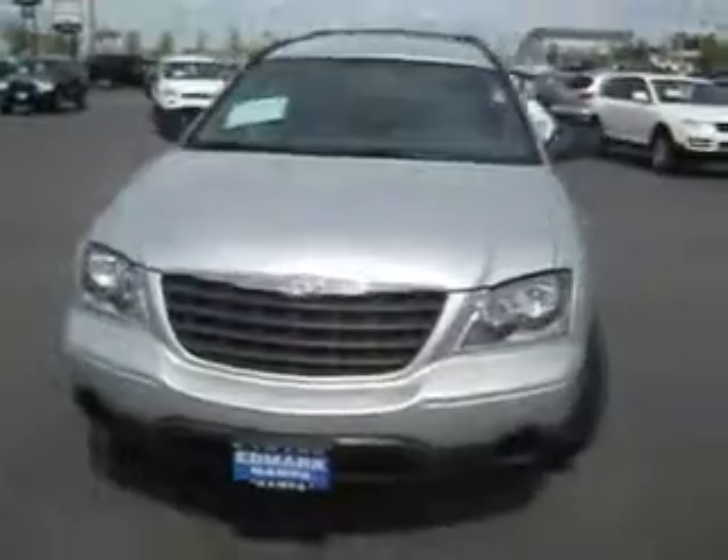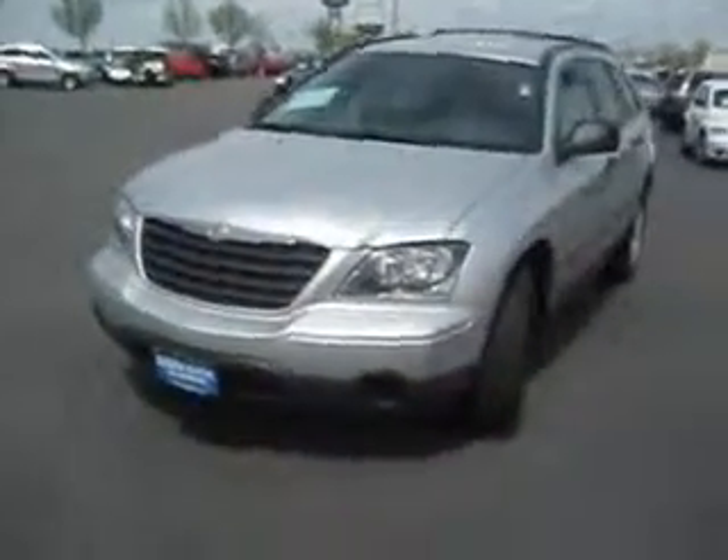So do you like this Pacifica? We hope so. And we hope we find you here at the Edmark Superstore, where we get you the best price.